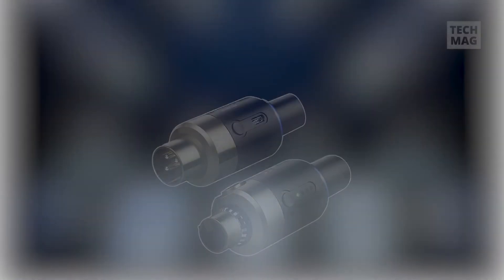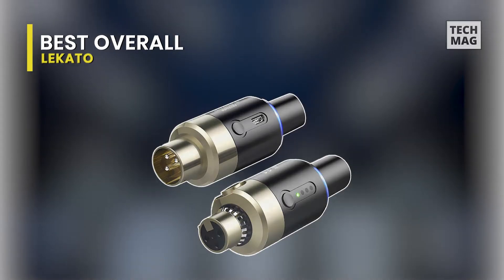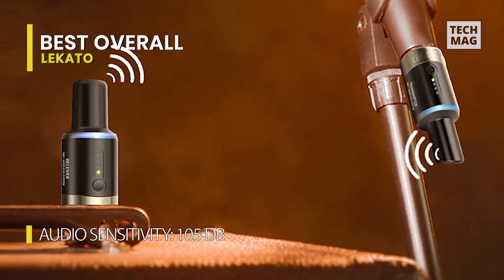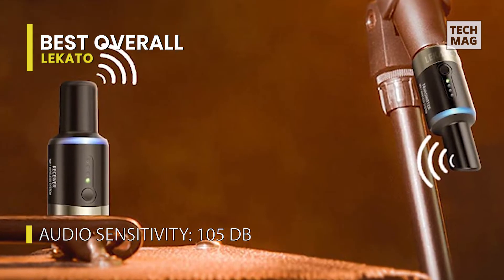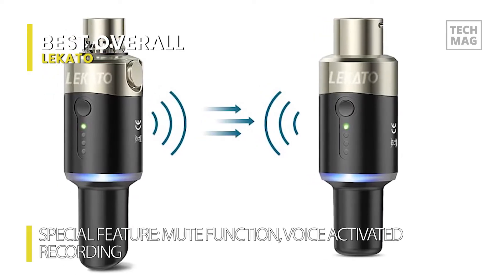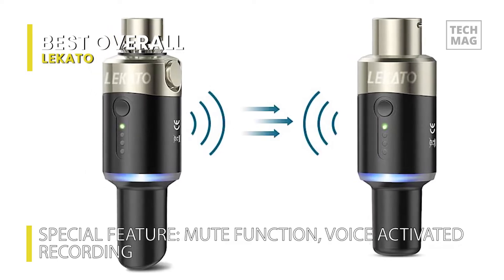Suppose you're looking for a way to take your stage presence to the next level. In that case, the Locato Wireless Microphone System is an ideal choice. This wireless microphone system operates at 5.8 GHz, providing a reliable and stable connection. With a 100-foot transmission range, it features 24-bit audio resolution with a sampling frequency of 48 kHz and less than 6 millisecond latency, allowing you to get a stream of crystal clear sound without any distortion.